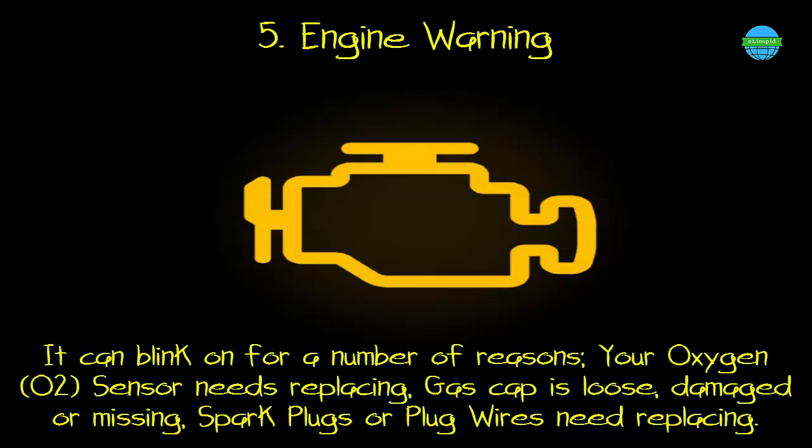5. Engine warning. What it means: it can blink on for a number of reasons — your oxygen sensor needs replacing, the gas cap is loose, damaged, or missing, or the spark plugs or plug wires need replacing.